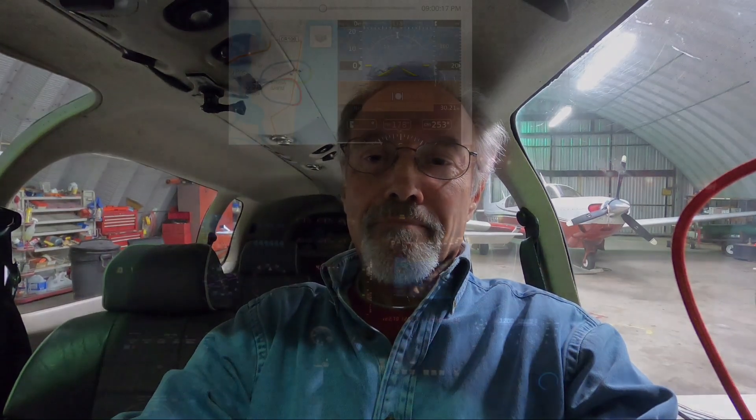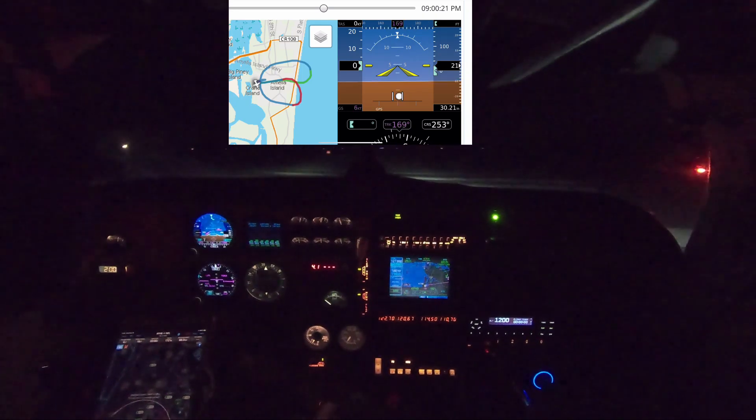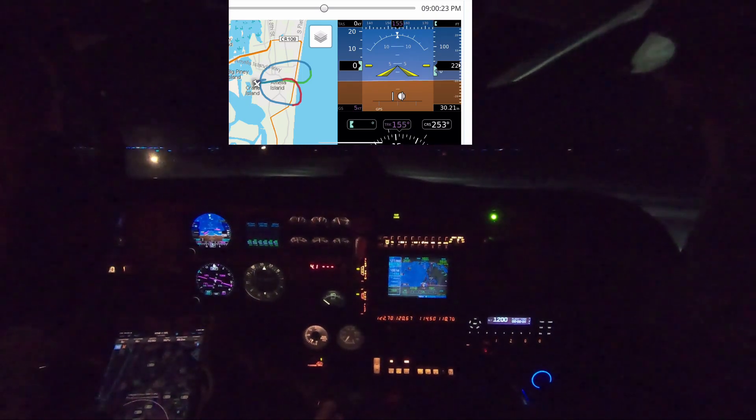I hope that's a good experience to share with everybody so that hopefully none of you does the same thing as I did. Okay, ready to take off on zero nine. Let's see if everything works right. Lining up.